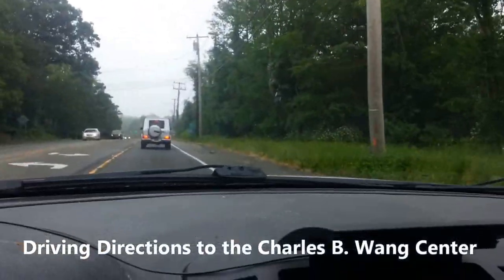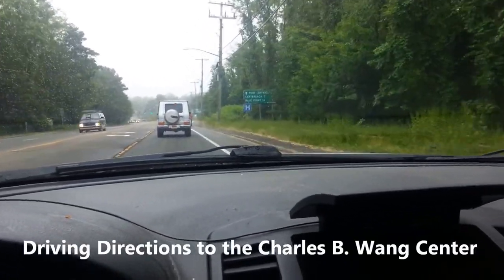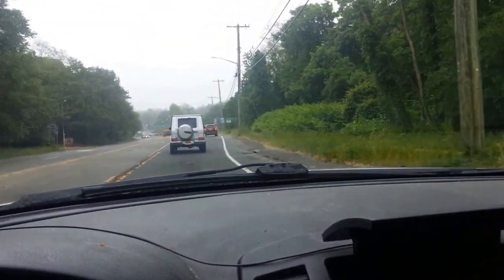Hey, this is Brian, and I am driving on Route 25A, and this video will show you how to get to the Charles B. Wang Theater.